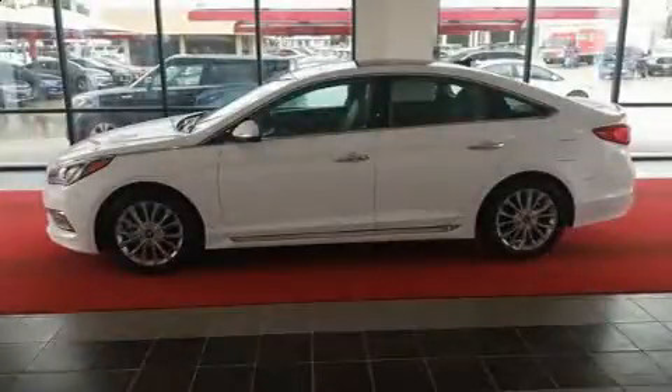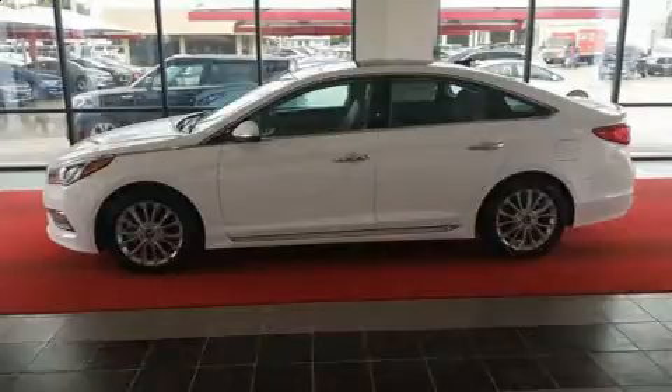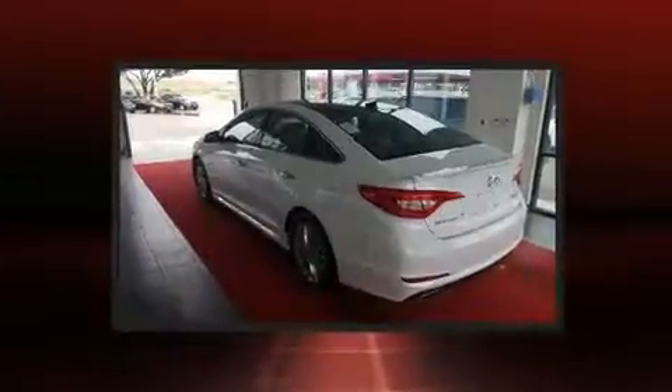Treat yourself to a test drive in the 2015 Hyundai Sonata. This four-door, five-passenger sedan just recently passed the 30,000 mile mark.